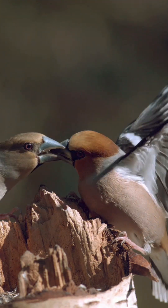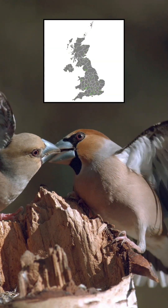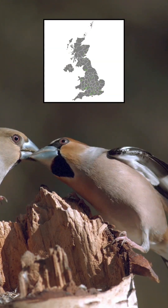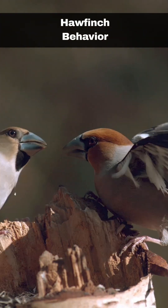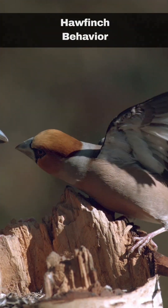Numbers are bolstered during the winter months with an influx of thousands of hawfinches from northern Europe. Hawfinches are quite shy birds, which is another reason they are difficult to spot.